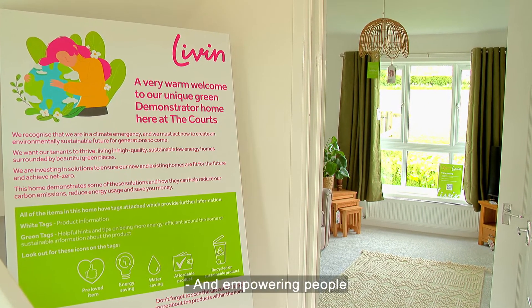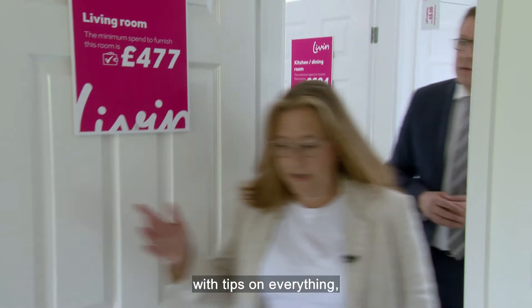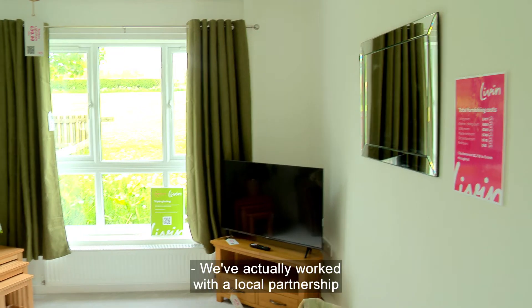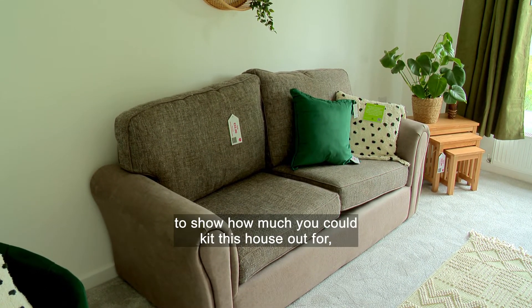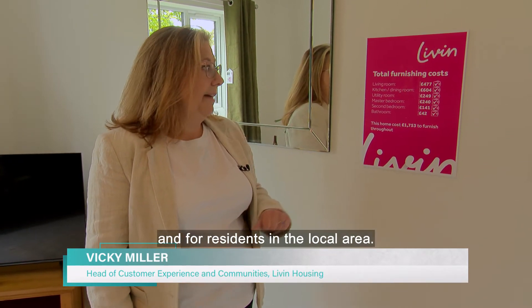Empowering people to find ways to make living more affordable is what this demonstrator home is all about, with tips on everything from saving energy to cutting costs on furnishings. They've worked with a local partnership that does recycled furniture to show how affordable the home could be for tenants and residents in the local area.